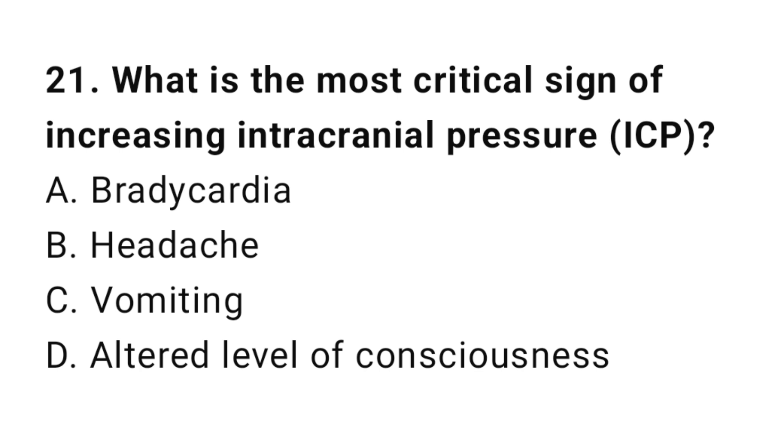Question number twenty-one: What is the most critical sign of increasing intracranial pressure? The correct answer is D, altered level of consciousness.